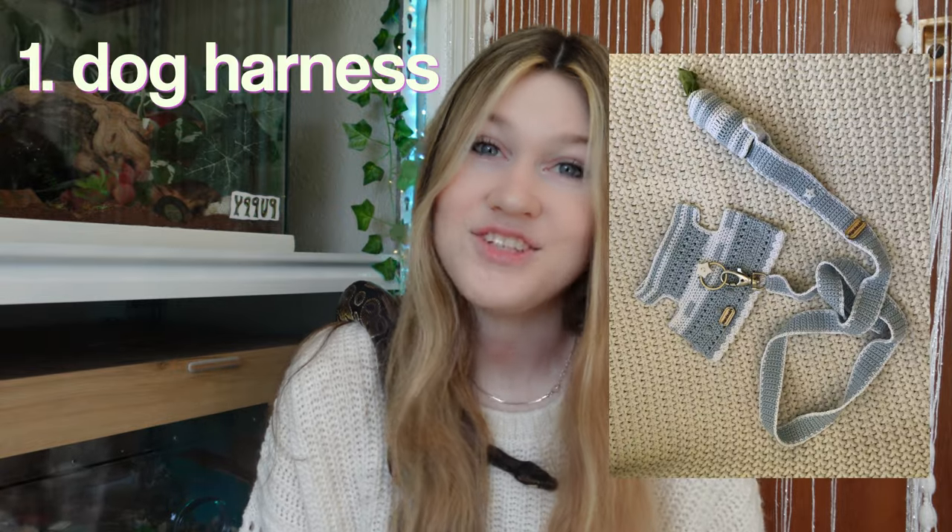Starting off strong with number one is a dog harness. I don't really know how strong and sturdy this would actually be, but I think it would work out if you have a smaller dog that doesn't pull on the leash a lot. And with that being said, the next thing on the list is a dog leash. You could really get creative with this and customize it. I feel like a crochet leash would be so cute.